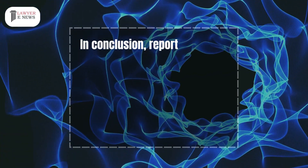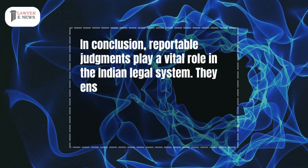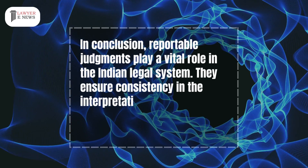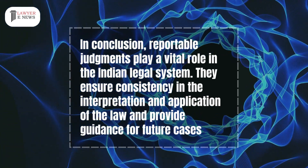In conclusion, reportable judgments play a vital role in the Indian legal system. They ensure consistency in the interpretation and application of the law and provide guidance for future cases.